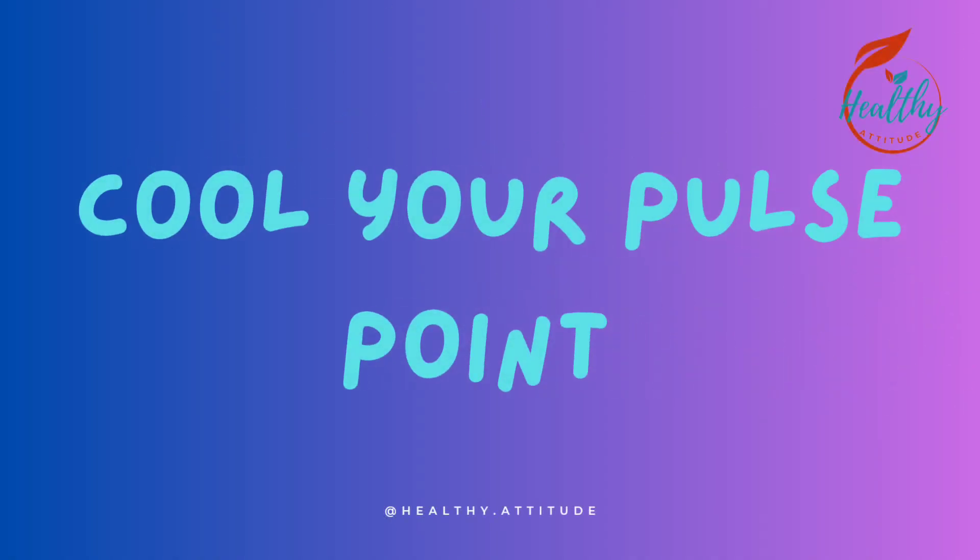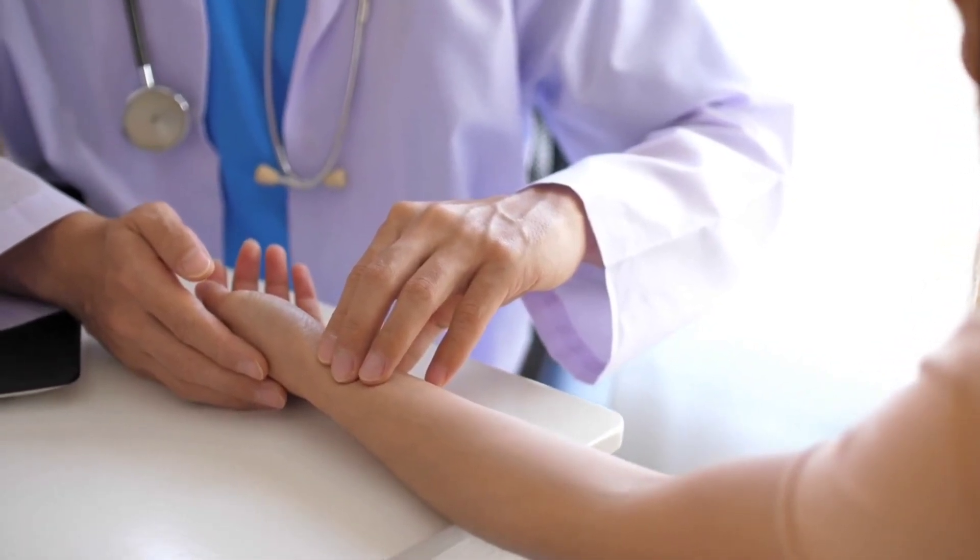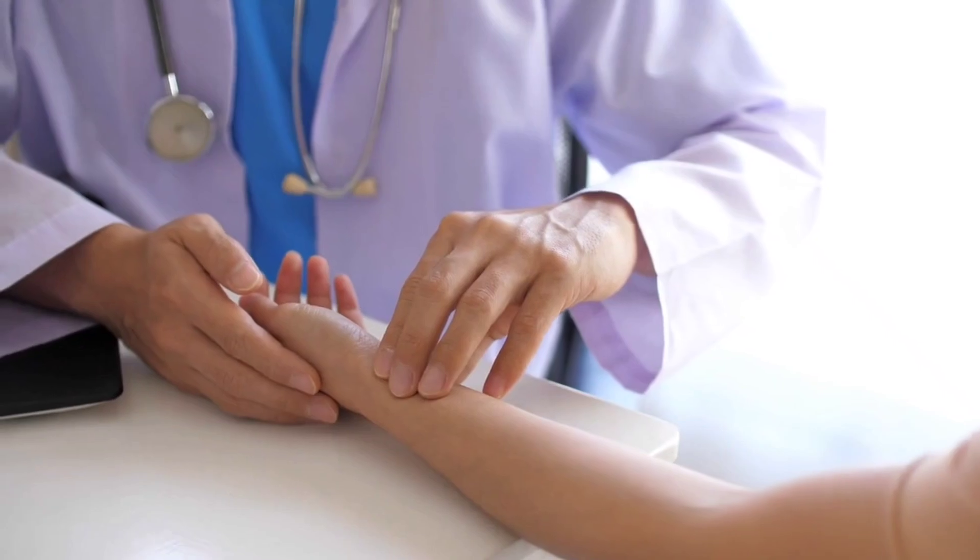Tip 10: Cool your pulse points. Apply a cold, damp cloth to your pulse points, such as your wrists, neck, and temples, to help cool your body.